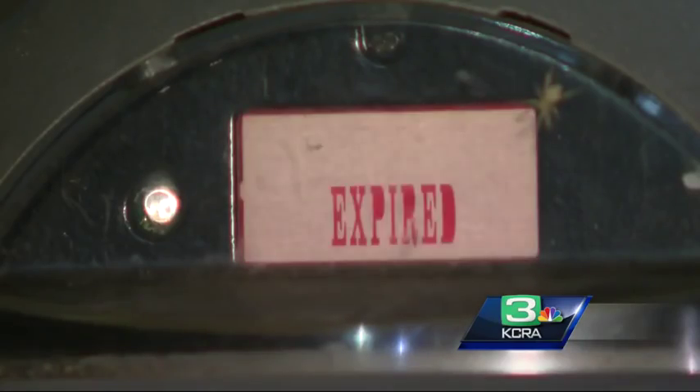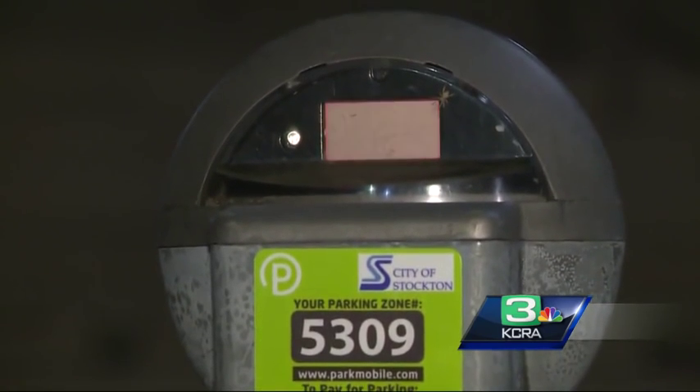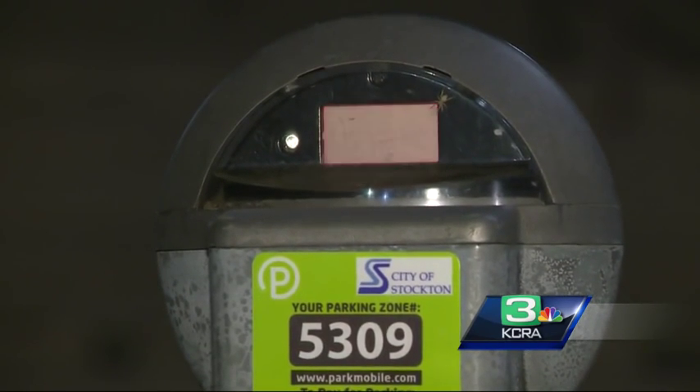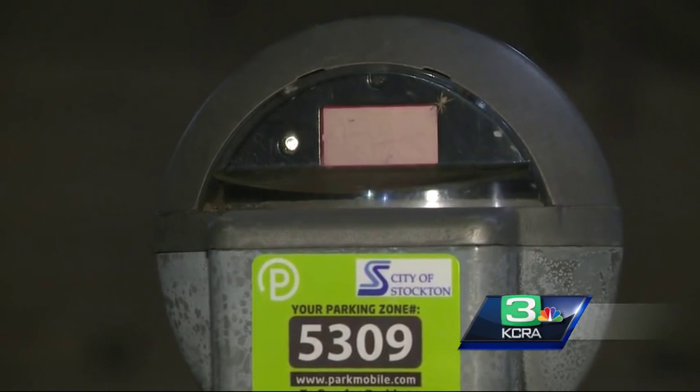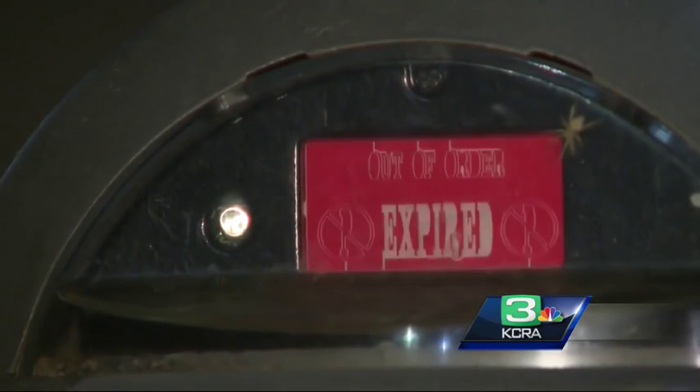However, there is a quirk here, and the quirk is this: no matter how much money you pay via PayPal or your credit card on your smartphone, you will still see the meter flashing that red expired sign. According to the city, parking enforcement officials will be able to tell if you have paid via the app and you will not receive a parking ticket. We should point out you can still feed the meter the old-fashioned way with coins.